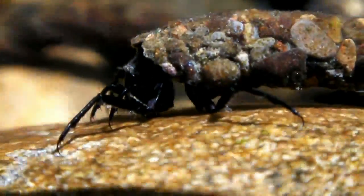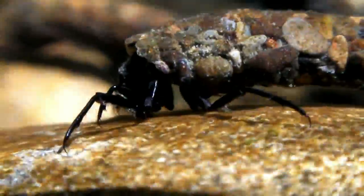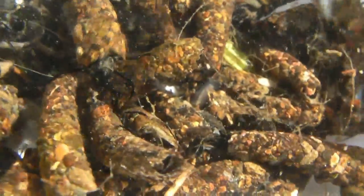October caddisflies are found across the northern Pacific, from California to northeastern Siberia and Japan. In uncontaminated environments, these caddisflies occur in large numbers. Their presence is a good indication of high water quality.